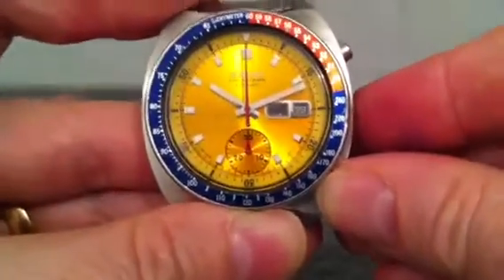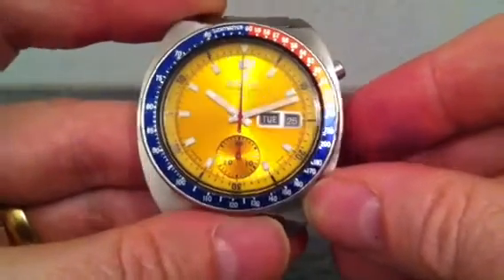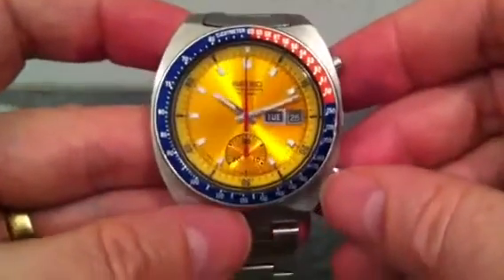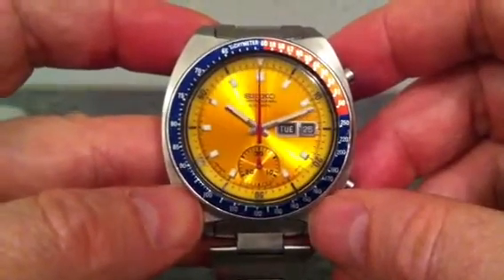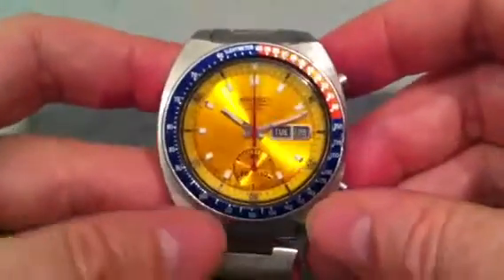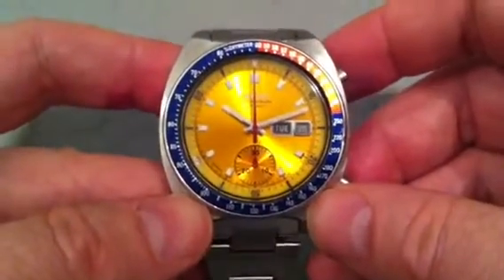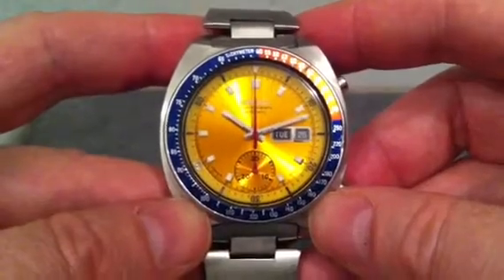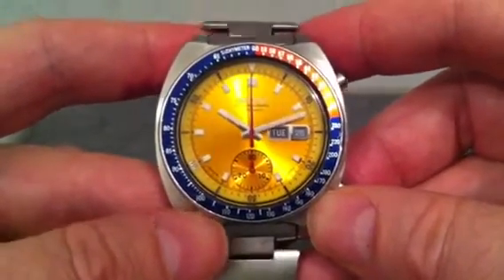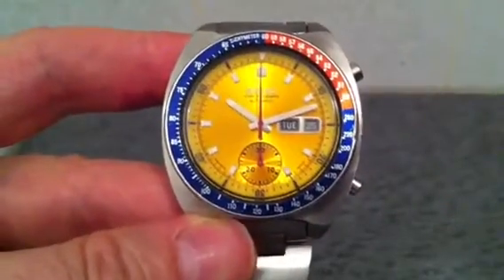It's got two date wheels — an Arabic one and an English one. So that's the Seiko 6139-6002 from 1972. Colonel Pogue bought his in 1972 and paid $71.50 for it. They go for about $300 or £200 these days. It's a very nice watch indeed from the 70s. I hope you've enjoyed this one. Cheerio.